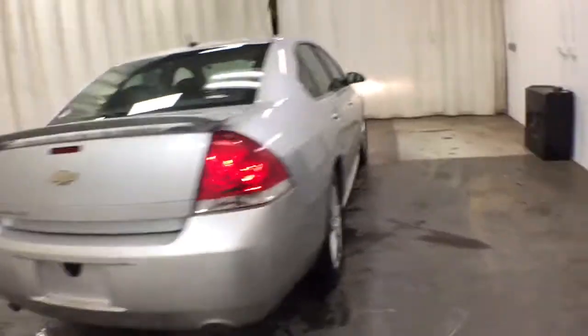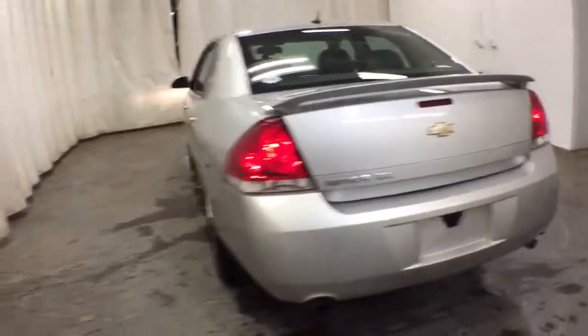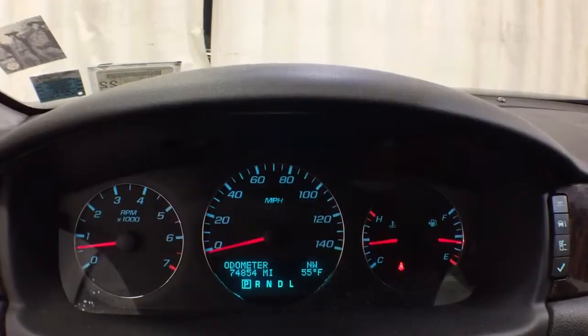These are just some of the great options this vehicle comes with: heated driver's seat, keyless entry, woodgrain interior trim, V6 cylinder engine, sunroof, satellite radio, remote engine start, premium sound system, power passenger seat, iPod and MP3 input.